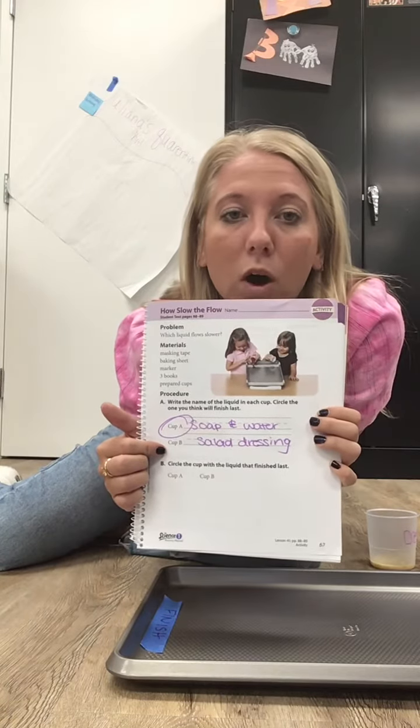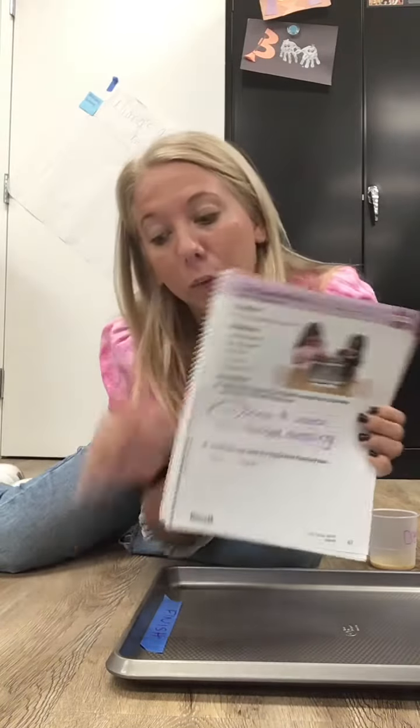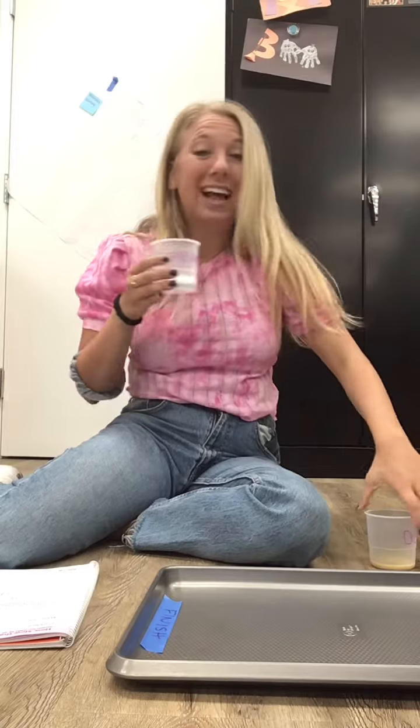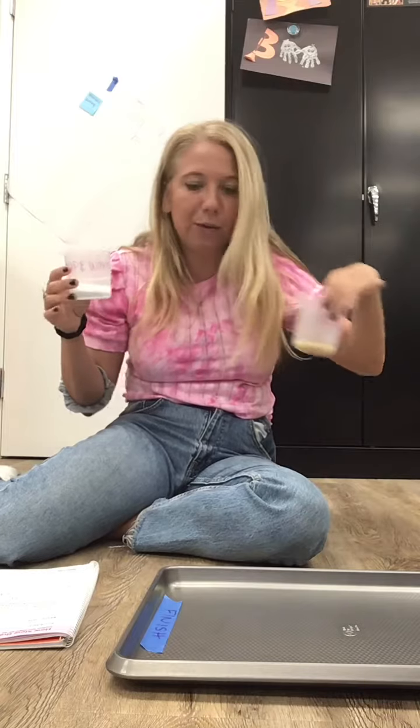Then it says to circle the one you think will flow the quickest down the pan. I circled cup A — I think soap and water will flow quickest going down the pan because it's thinner. Salad dressing is a little thicker, and usually the thicker the substance, the slower it takes to get down the pan.